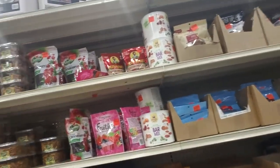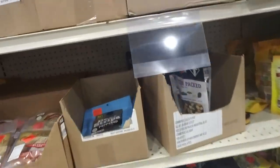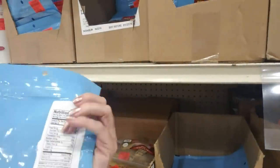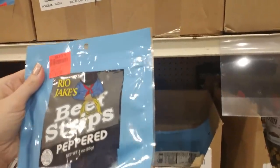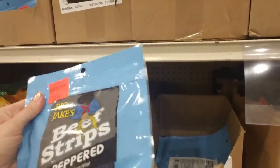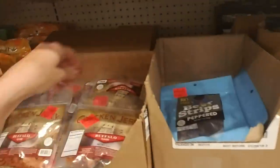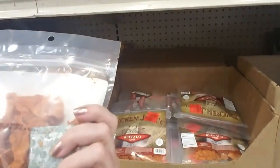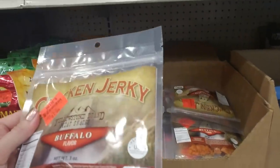I will say that the food at Ollie's is kind of hit and miss. Some of it makes me nervous, but like beef jerky - you really can't screw up beef jerky too bad. These are beef strips that are peppered, from Rio James - it's only two dollars, that's not bad. Oh, they have chicken jerky too, buffalo flavor - that's also $1.99 for three ounces.